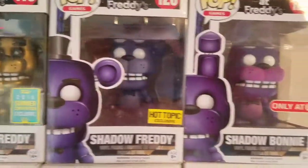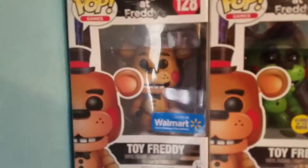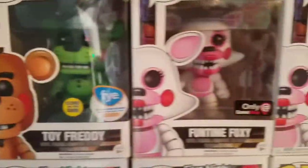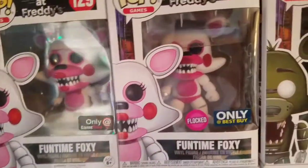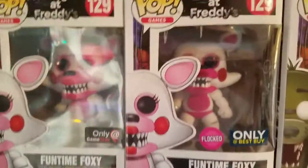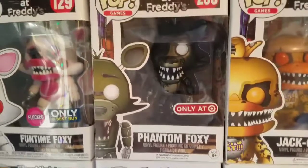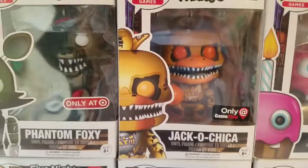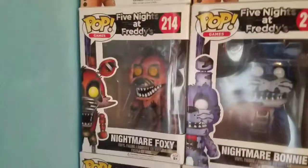Hot Topic Shadow Freddy, Target Shadow Bonnie, Walmart Toy Freddy exclusive, Glow-in-the-Dark Toy Freddy Gamestop, Fun Time Foxy, Flocked Best Buy Fun Time Foxy — my only Best Buy exclusive at the moment — Target Phantom Foxy, Gamestop exclusive Jack-O Chica, the Cupcake, and Nightmare Foxy.